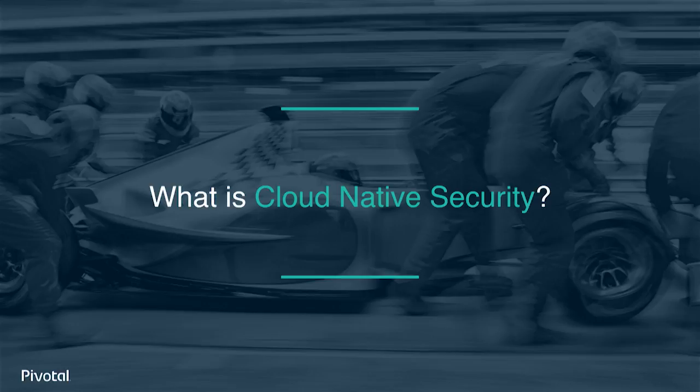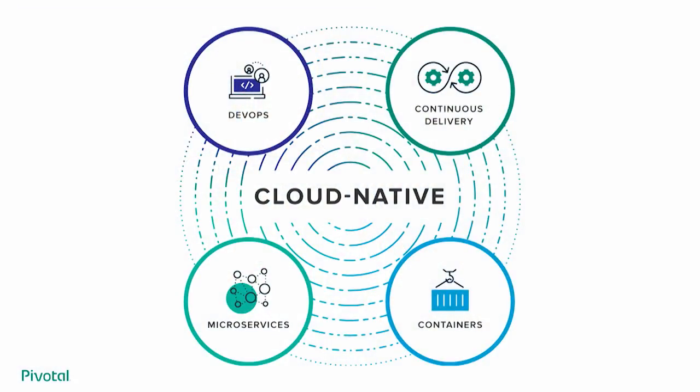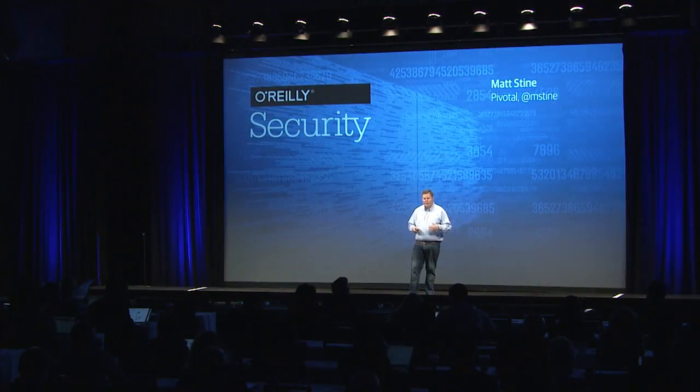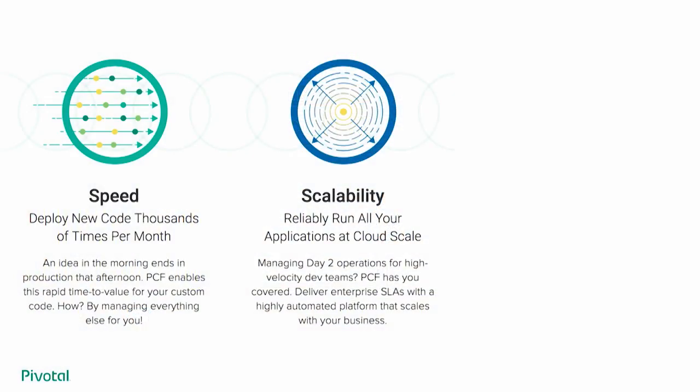In the cloud-native world, we have the intersection of conversations like DevOps, continuous delivery, microservices, and containers. There's really nothing inherently 'cloudy' about any of these things. Cloud-native is really primarily about how, not where. But there is a sense in which the cloud is, in fact, a place — any environment in which computing, networking, and storage resources can be provisioned and released elastically in an on-demand self-service manner. We use cloud platforms for speed, scalability, and also security.